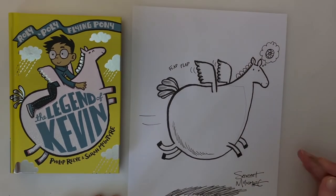And there you go. So that's how you draw Kevin, the Roly Poly Flying Pony. Now, I would love to see your pictures. So if you get a chance, take a photo of it. And you or a parent or guardian could put it on social media using the hashtag #DrawingWithSarah. And that way I'll get to see it.